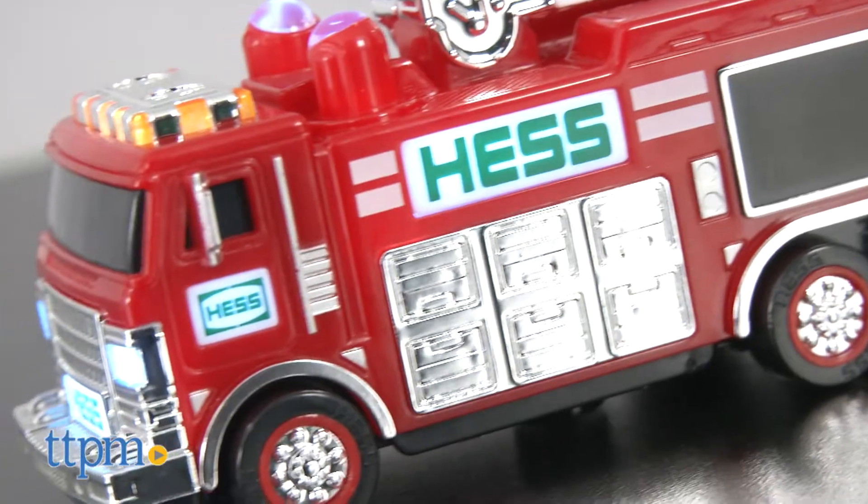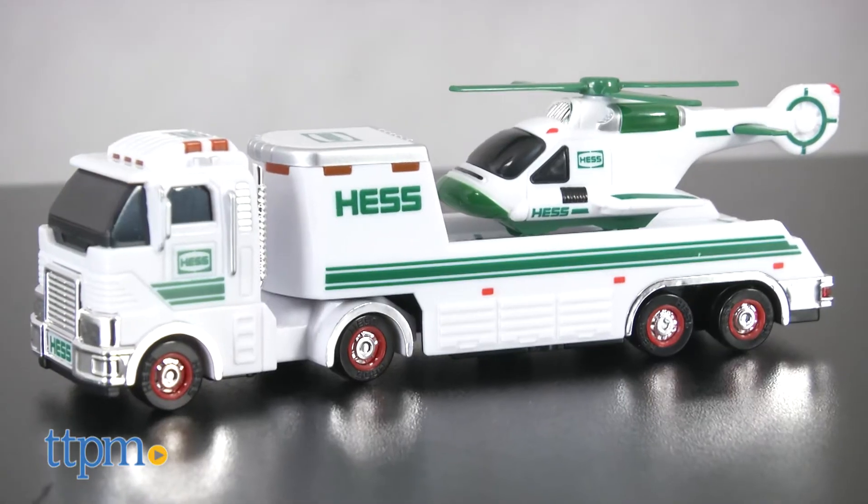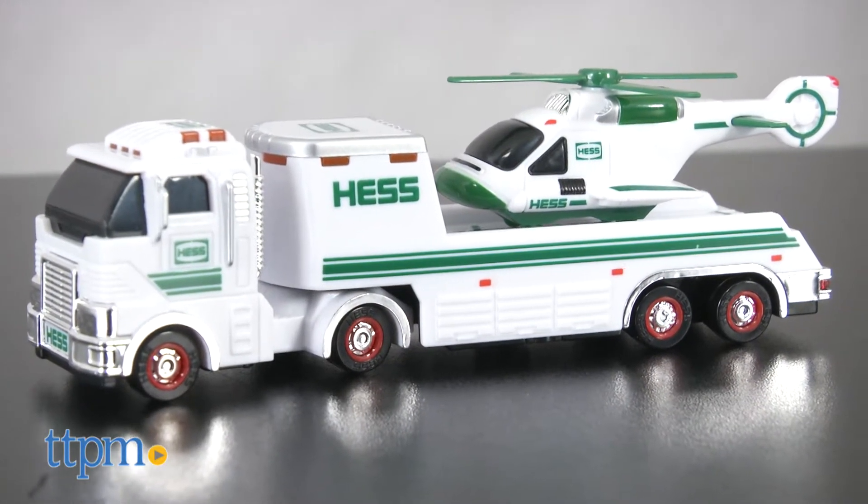It measures four and a half inches long. The toy truck and helicopter is a white and green flatbed tractor trailer with a helicopter.